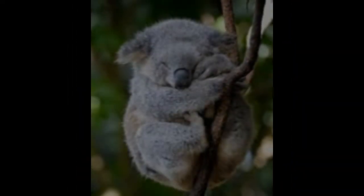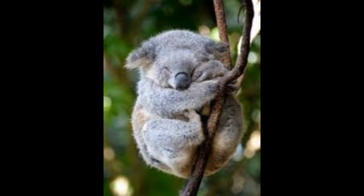Koala bear adaptations. Koalas are cute, furry animals that have several adaptations which help them to survive in their environment. Here is a brief compilation of their adaptations.